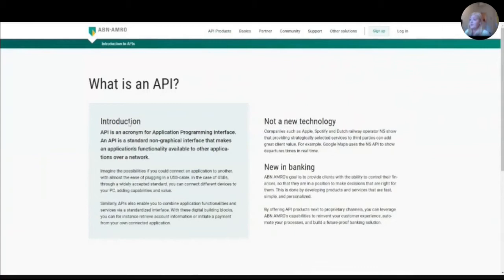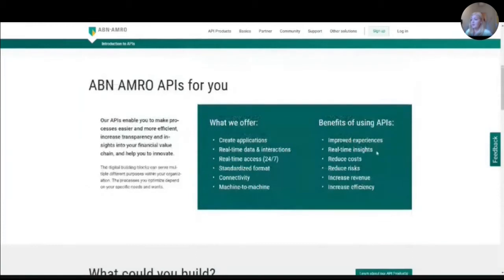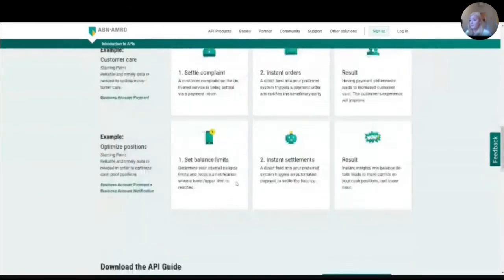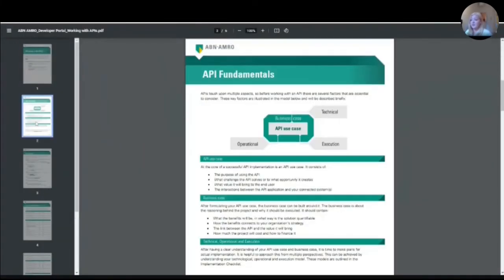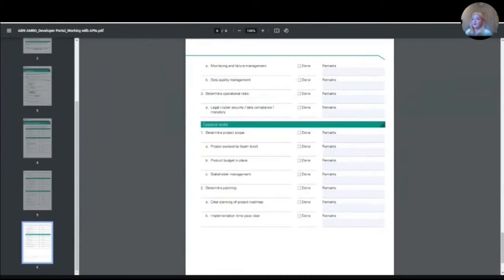One of the other things we did this year, based on customer feedback, was making a new page: the 'What is an API' page. We heard from our customers that sometimes the concept of an API is still a little tough to grasp, and also what you can do with it. So we thought it would be good to give them more context on why we do APIs, what they are, and what they can do for you — in a broader sense, and what users could build with our APIs. We've received a lot of positive feedback on this. We also made an API guide with a checklist of everything you need, so people are fully prepared to go through the API integration process.